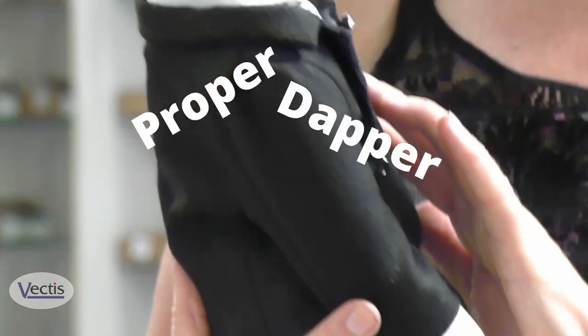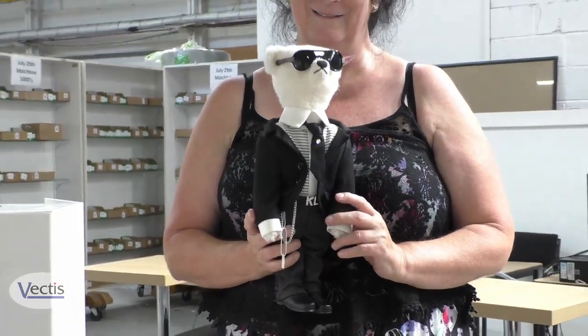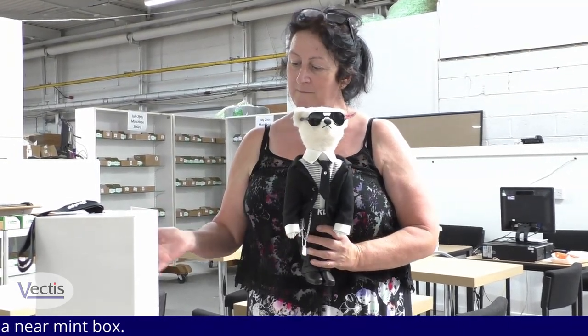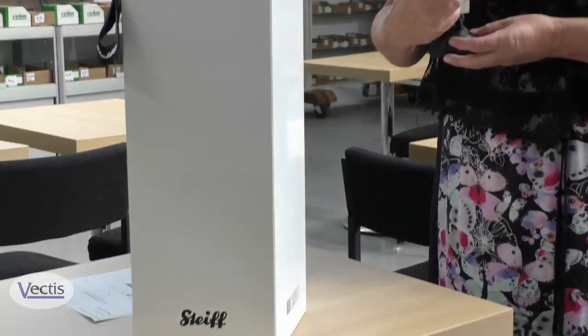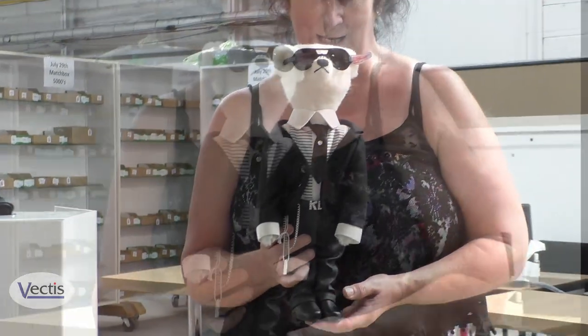He's a proper dapper chappie and he's up for sale in our next sale. His estimate is £400 to £600 and he is mint within a near mint box. You wouldn't get one in much better condition and he's absolutely super. I'm sure he would make a good addition to any collection.